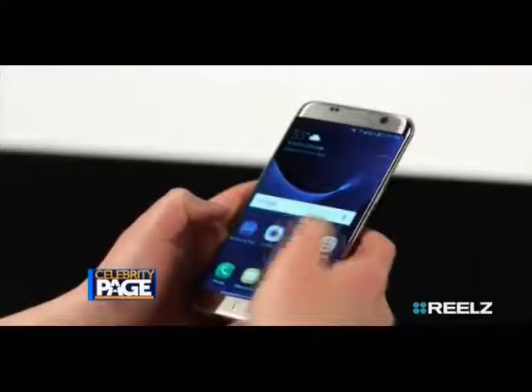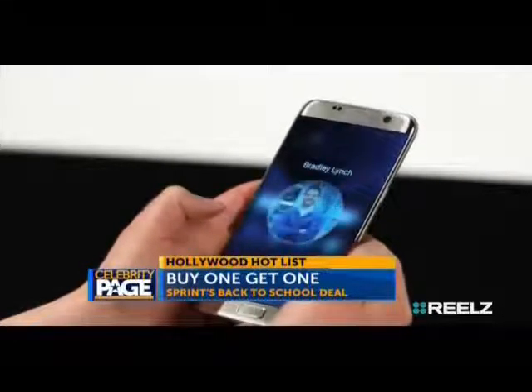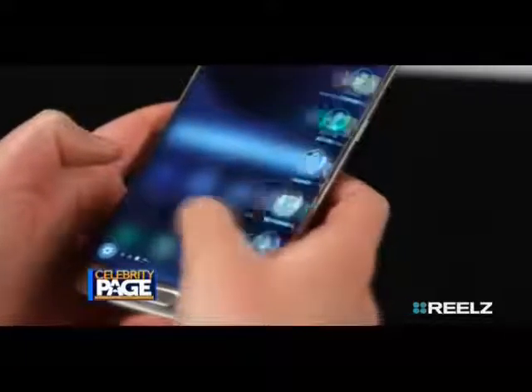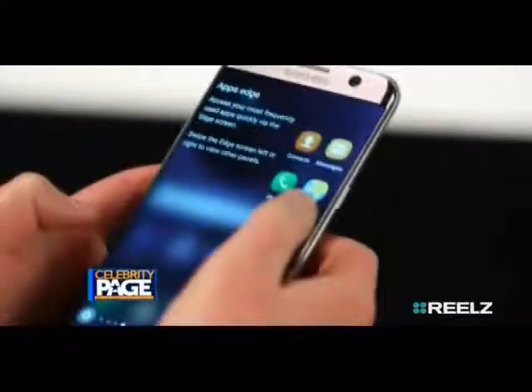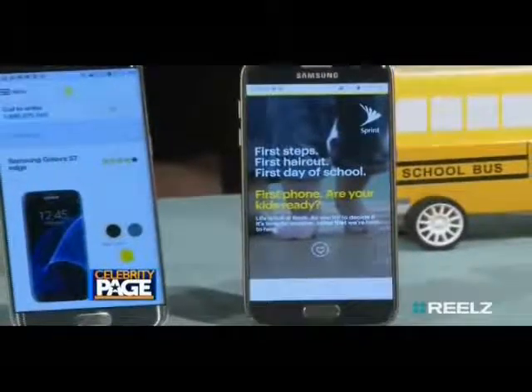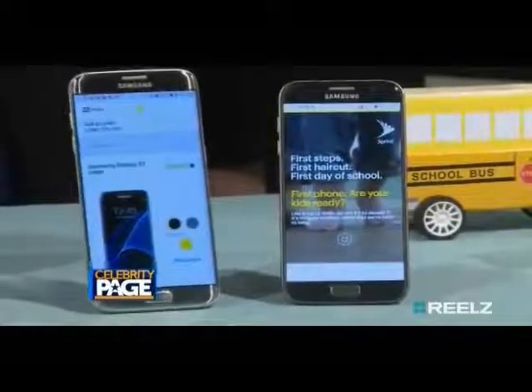Sprint is helping your students save with its buy one get one back-to-school deal on the best-selling smartphones. Buy a Samsung Galaxy S7 or the S7 Edge with a new line of service and get one for a sibling or yourself. Mix, match them — the choice is yours.